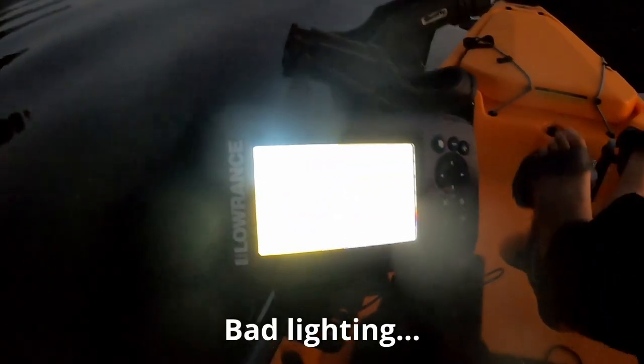Look at all this action on the fish finder — looks like a lot of stuff down at the 20 to 30 feet range. All right, let's go ahead and get started.